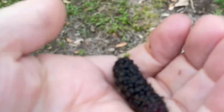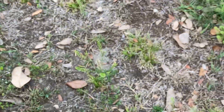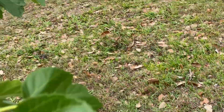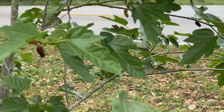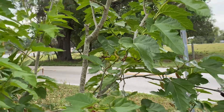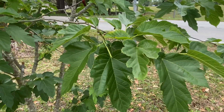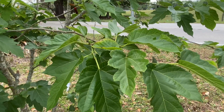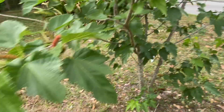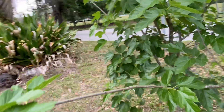Look at that — it's delicious! I've had this tree about three and a half, four years now. Really pretty tree, with a lot of fruit on it for the first time!